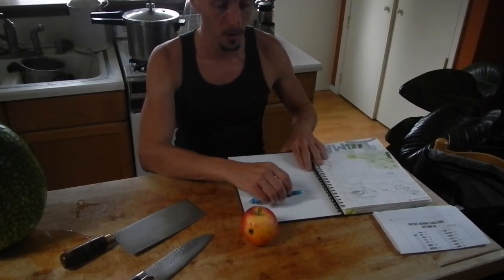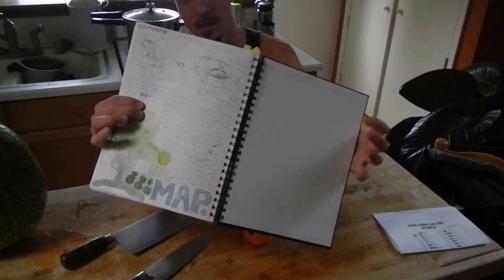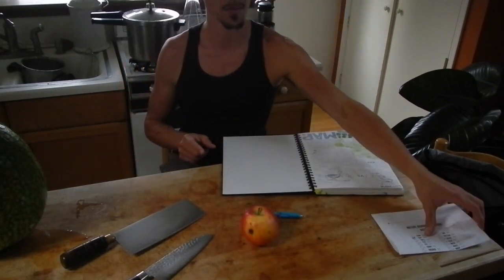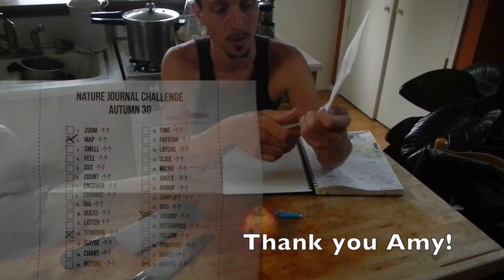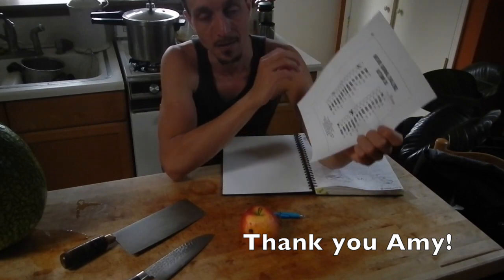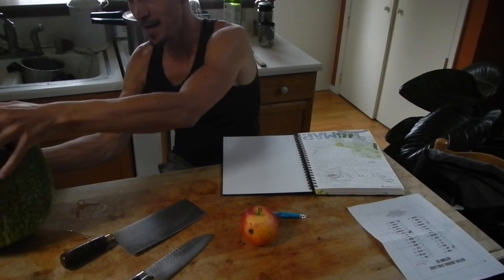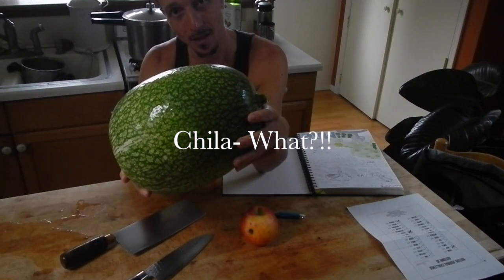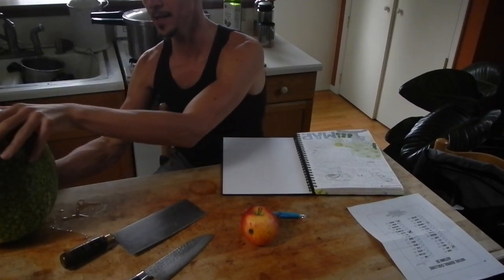I'm also on the very last page of my journal here, so I'm actually going to do today's entry on this side. I am doing Amy's awesome nature journal challenge, and so today I decided to show that you can actually have fun nature journaling inside your house with things that you have inside. At first I was thinking that I was going to cut open and nature journal about this chila coyote here.